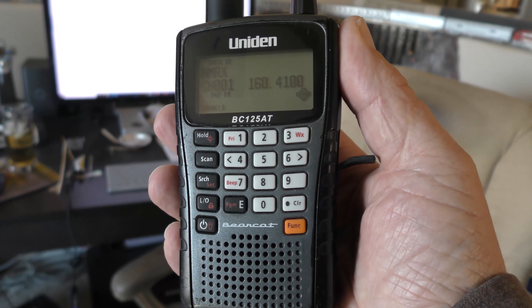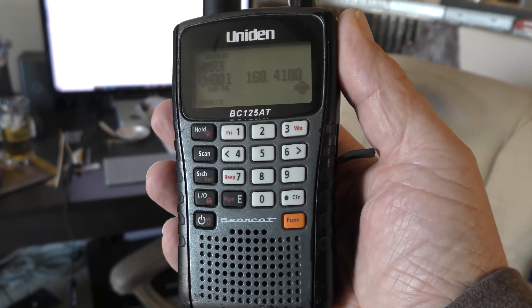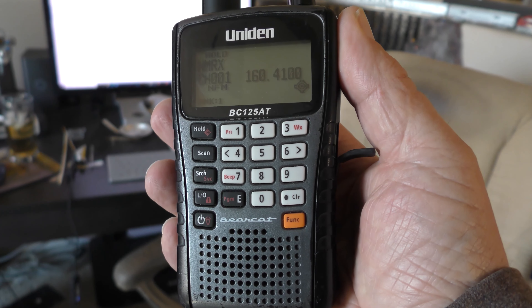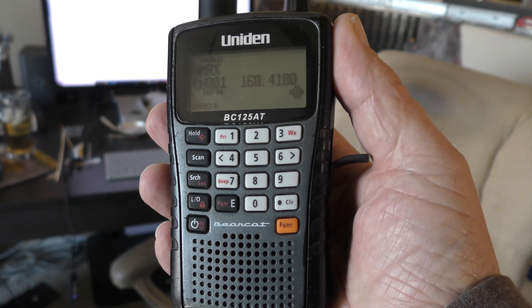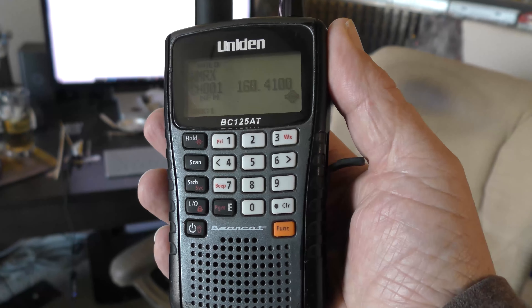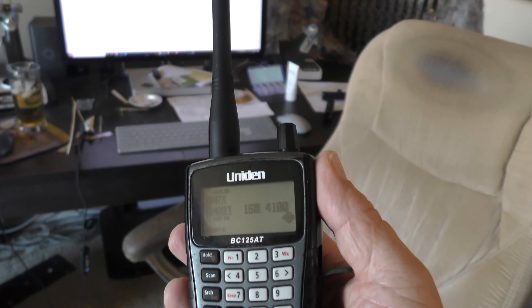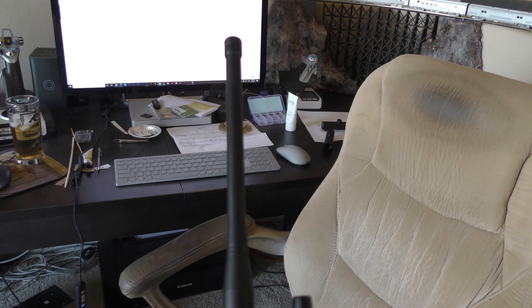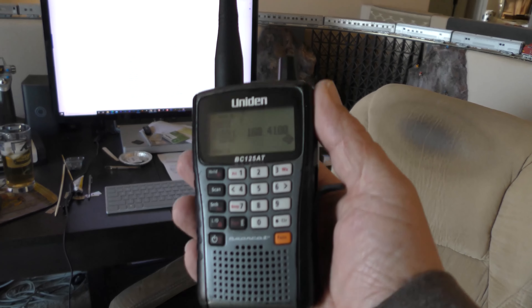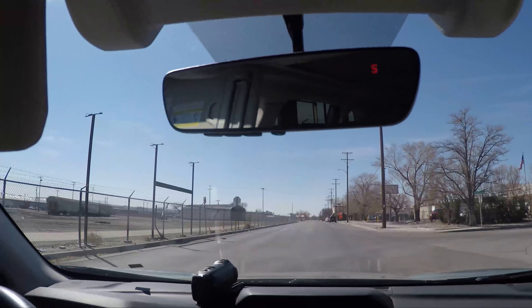The other tool that I use is my Bearcat 125 AT scanner. I've programmed a lot of the railroad, aviation, and EMS frequencies into the database, but the frequency I want for my local area is 160.41, which I've labeled NMRX. This is the frequency used between Azleda, New Mexico, and Lamy. Monitoring this frequency will let me know when dispatch issues track warrants, trains give up their track warrants, or other communication that lets me know if something is happening.